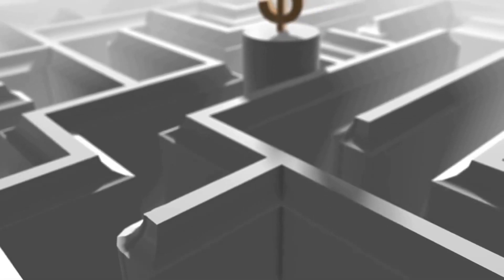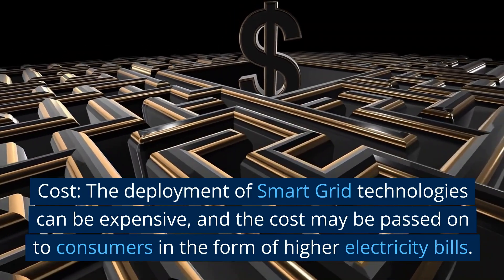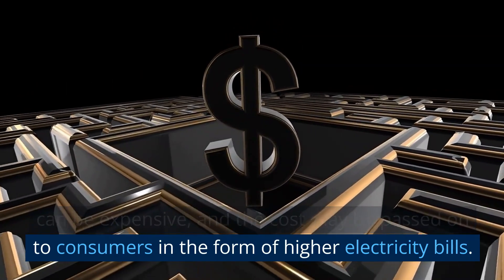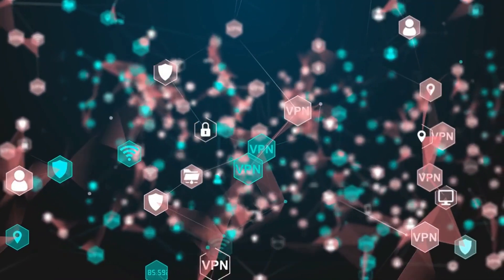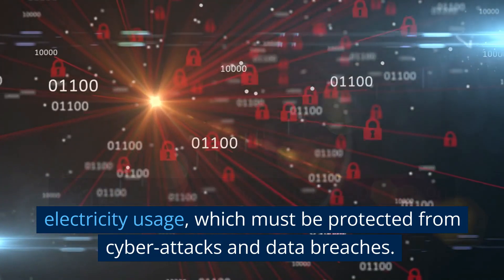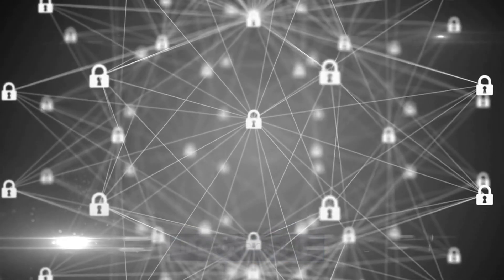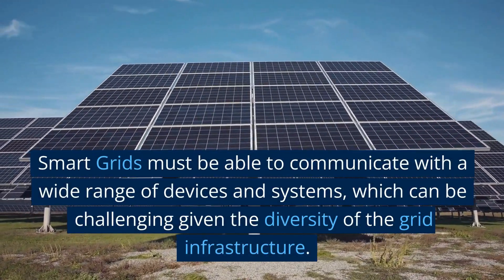Challenges of smart grids: despite their many benefits, there are also several challenges that must be addressed. Cost — the deployment of smart grid technologies can be expensive, and the cost may be passed on to consumers in the form of higher electricity bills. Data privacy and security — smart grids collect large amounts of data on electricity usage, which must be protected from cyber attacks and data breaches.